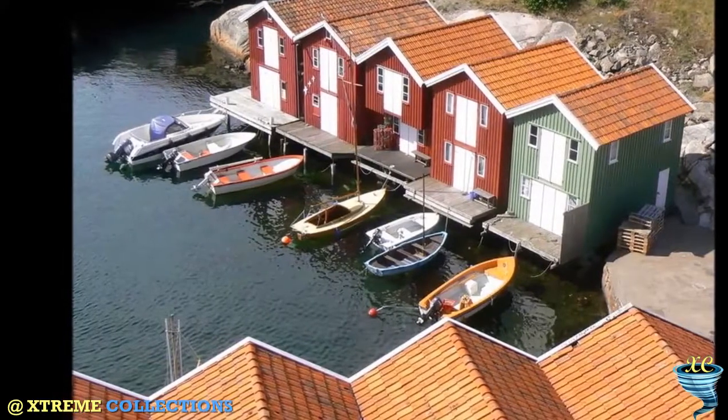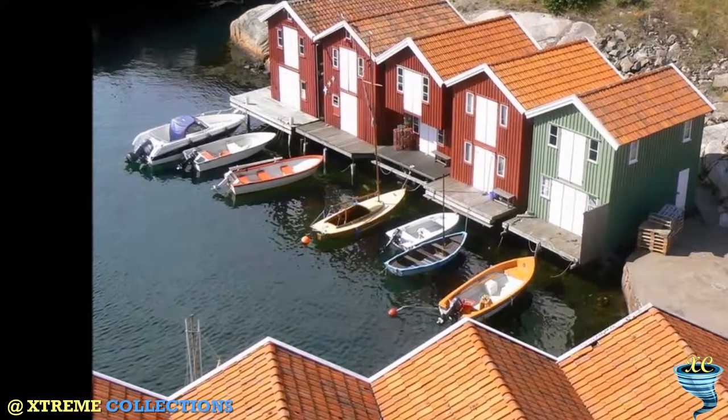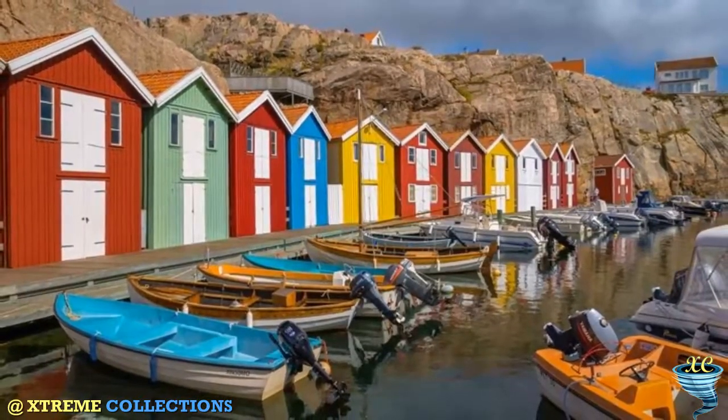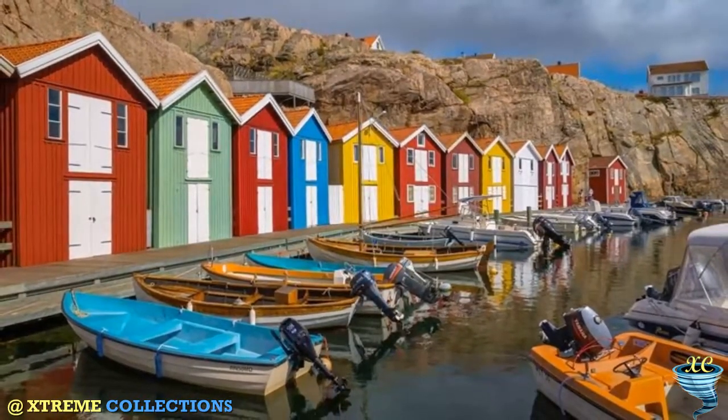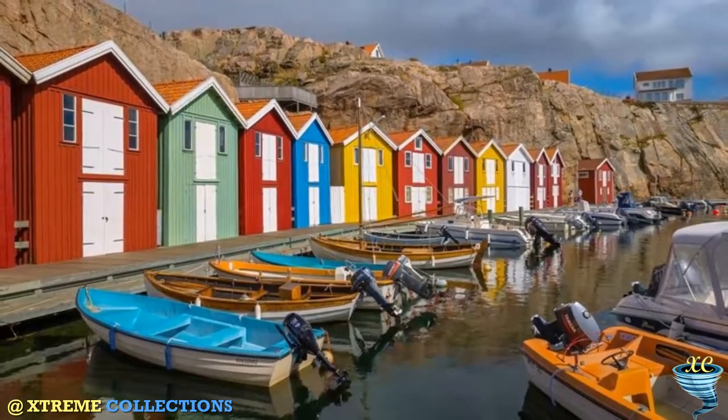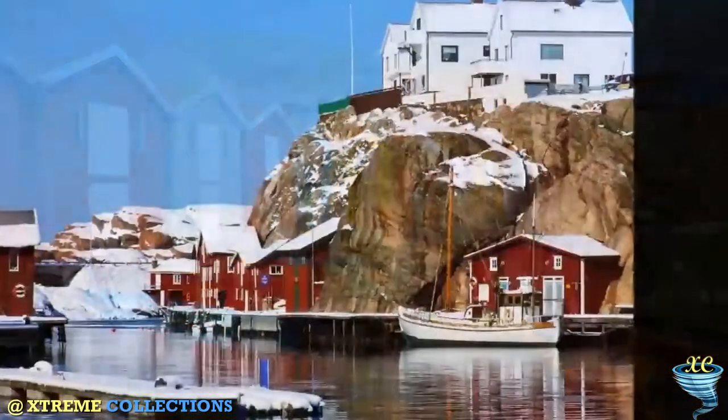Sweden's longest boardwalk and a half-mile stretch of brightly colored sea huts. Smögen lies near Hållö Island with its pink granite rocks and crystal clear waters, making it an ideal place for swimming and water sports. The islands are also reputed to be the sunniest in Sweden.